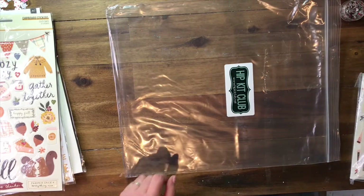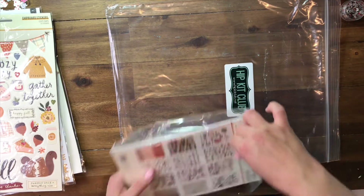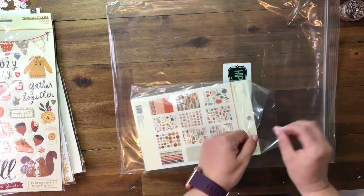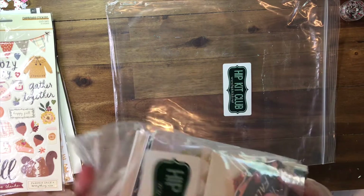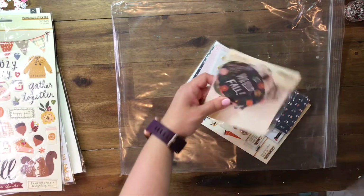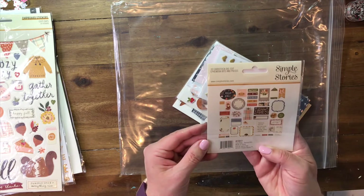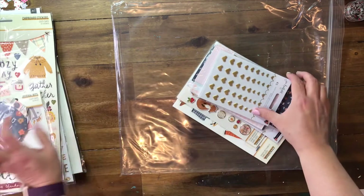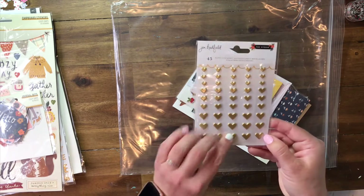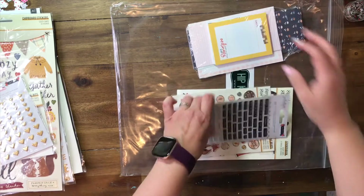Now we are going to go ahead and get into the Pocket Life kit. I am opening it here right in front of your eyes — I haven't even looked at it yet. So we will start with these Simple Stories journaling pieces. I think these little hearts are what really sold me on the kit — I just love them. We'll set those cards aside.